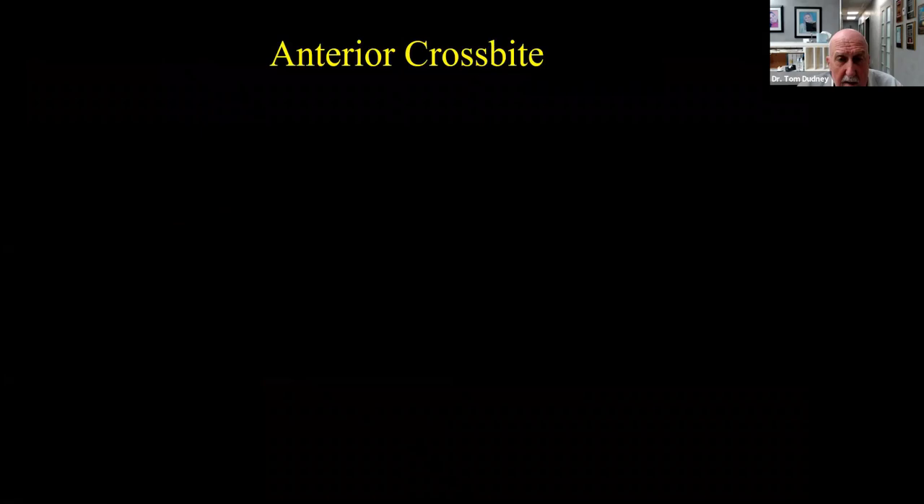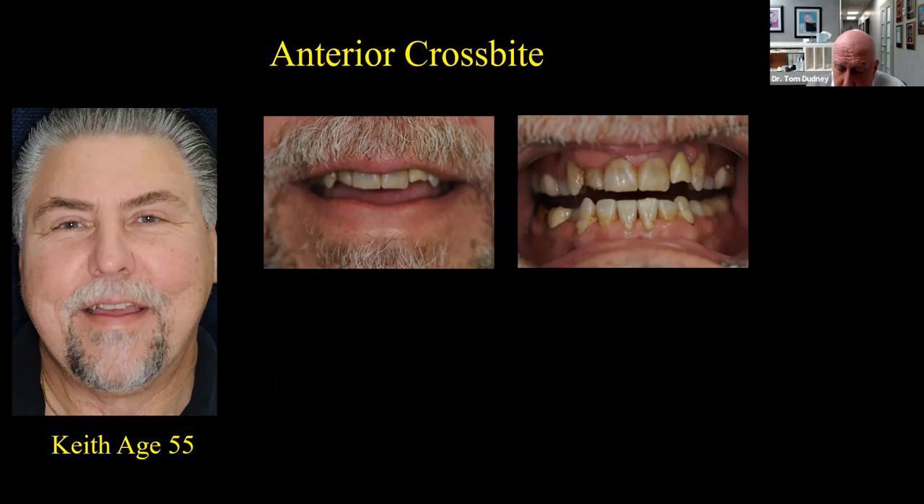Let's get into our first case. This is Keith, age 55 when we first saw him — a happy, well-adjusted guy. Keith comes to us for one reason only: his wife made him come in. He's in no pain — no tooth pain, no joint pain, no muscle pain, eating whatever he wants. But he has a lot of dental problems. He'd been told his whole life he needs jaw surgery because he's a severe Class III with an anterior crossbite, and he is determined not to have jaw surgery.